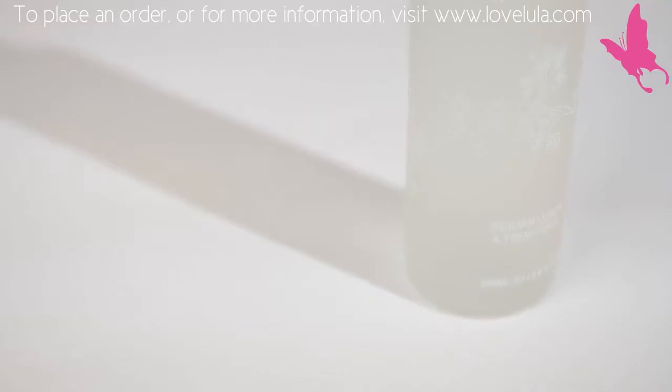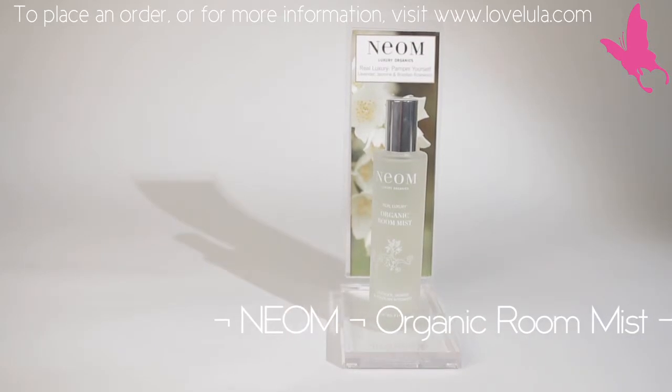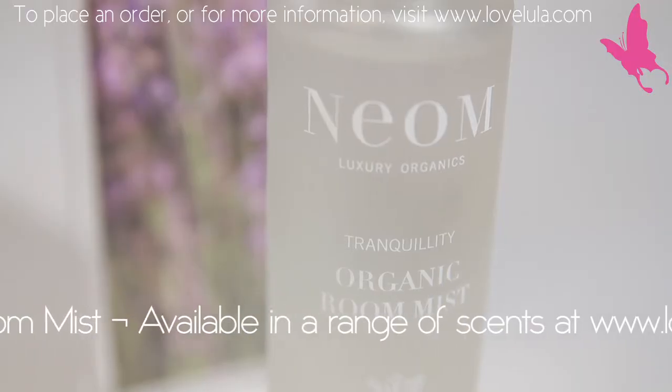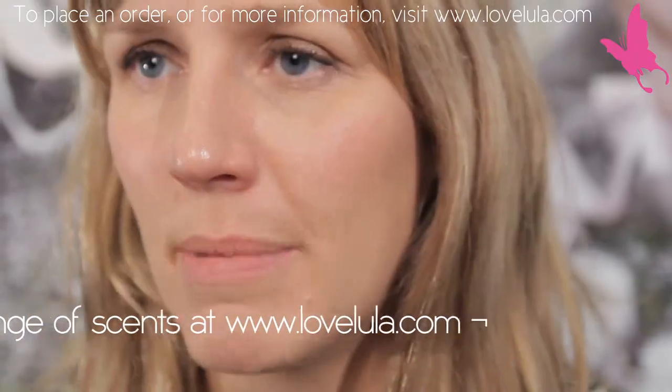The Neon Luxury Organics room mists are fantastic, but you absolutely need to know how to use them. It's really important that you spritz them onto something — you can't just spritz them into the air. When you spritz them onto something, they cling to the fabric and they work fabulously.